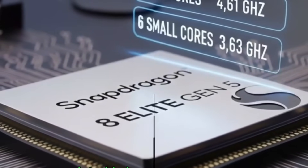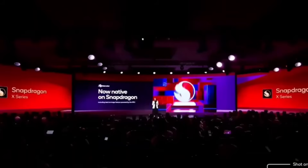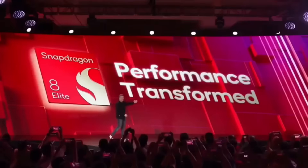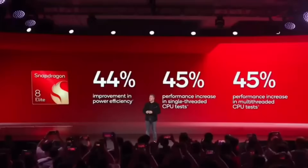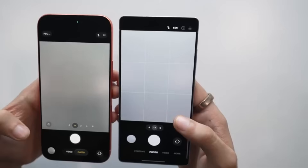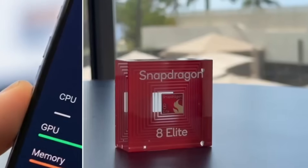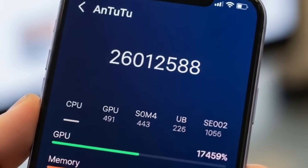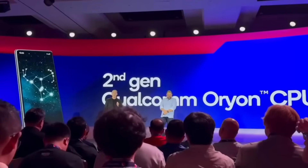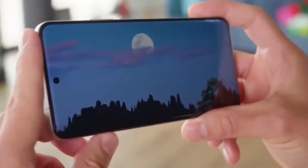An example offered at the Snapdragon Summit presentation announcing the Snapdragon 8 Elite Gen 5 depicted a person wearing smart glasses and carrying their phone around a concert. In this case, the person would use their smart glasses to capture something at the concert, with the footage being sent to their phone. Probably the largest advance for the new Snapdragon is its video capture capabilities — its ability to record in the Advanced Professional Video codec, a first for a mobile platform according to Qualcomm. That means Snapdragon 8 Elite Gen 5-powered phones would be able to capture near-lossless video quality.